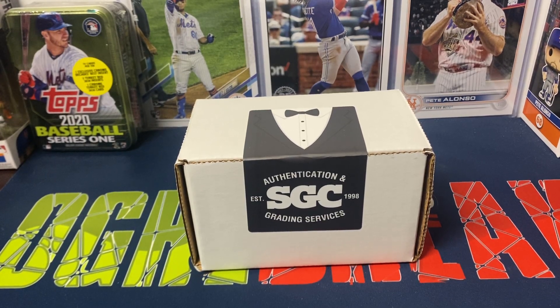Hey everybody, Ogre here again for Ogre Breaks, doing a little bit of a different opening. I recently sent an order into SGC to get some of the Series 1 cards graded. If you're not familiar, they have a program going on until I believe the 31st of March — they're doing any Series 1 baseball cards graded for $9.